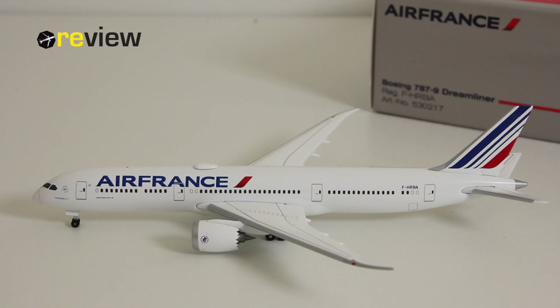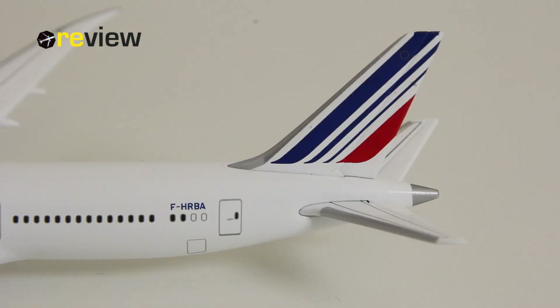If you like this video, then do feel free to leave a like — that would be very much appreciated. But now, let's take a closer look at some of the many details this aircraft model has to offer.